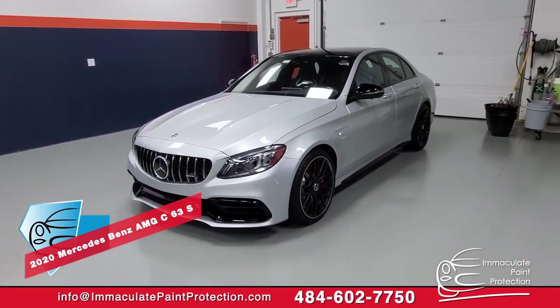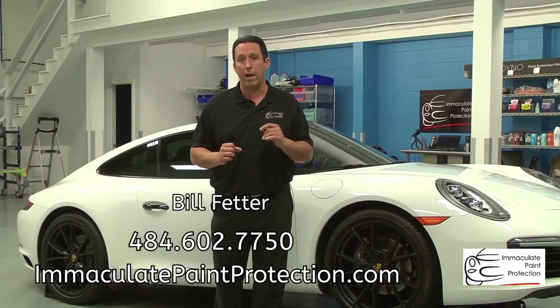That's going to keep your vehicle looking brand new when it's five, six, seven years old with 100,000 miles on it.